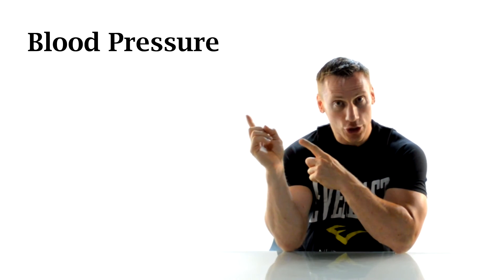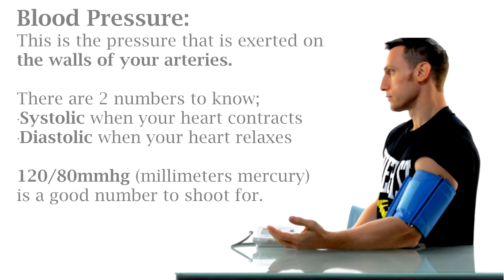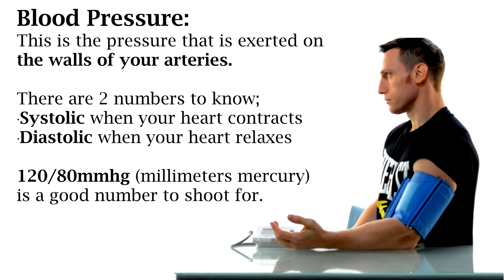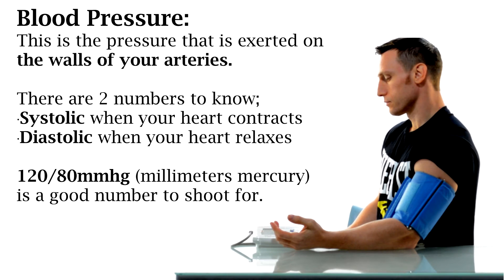Next up, let's take a look at your blood pressure. Your blood pressure is the amount of pressure exerted on the walls of your arteries. There are two numbers to know: your systolic pressure is the pressure when your heart contracts, and your diastolic is the pressure when your heart relaxes. Having a blood pressure of 120 over 80 millimeters of mercury or lower is considered optimal. You may hear high blood pressure referred to as hypertension. If you want to learn more, I'll leave a link in the description to a video specifically devoted to blood pressure.